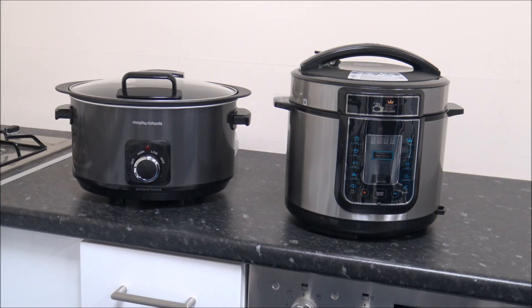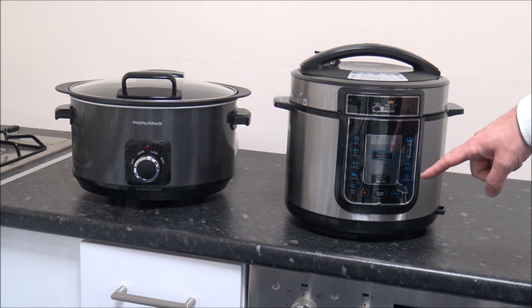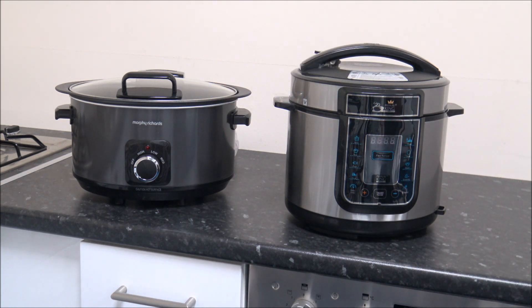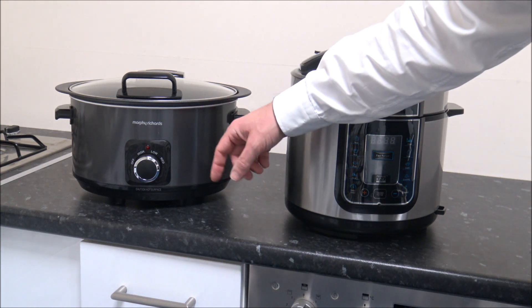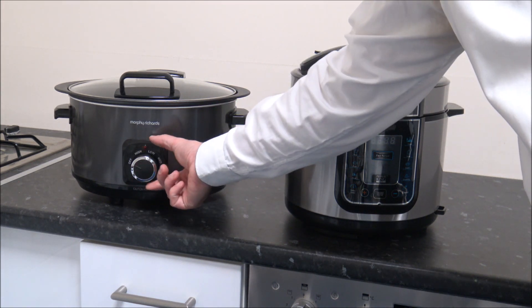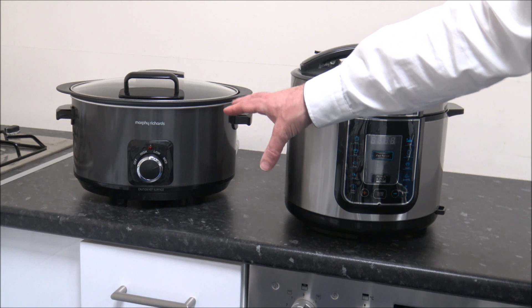Number 2 on the list: do you go for a model with a manual selection like this model on the left, or go for a digital one like this on the right? The main advantage of something like the Morphy Richards one here is that it's just easy to use — you've just got off, high, low, and medium, so that's as basic as it gets.